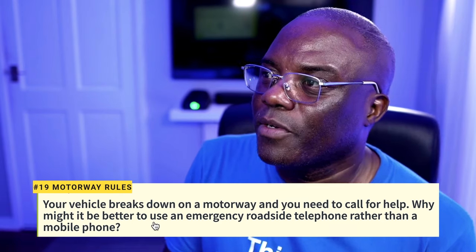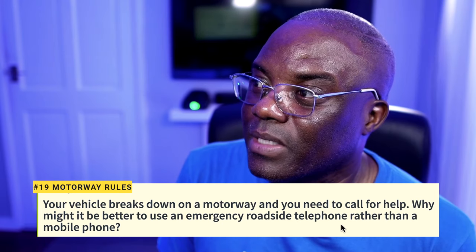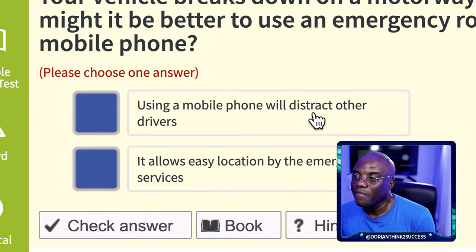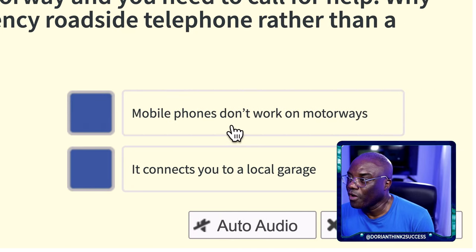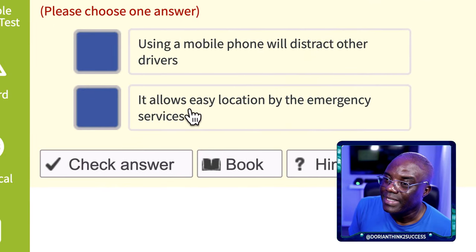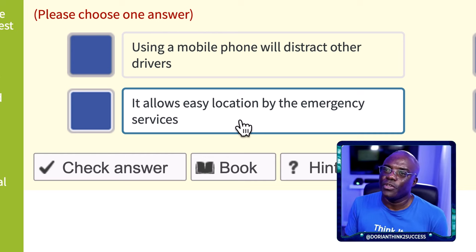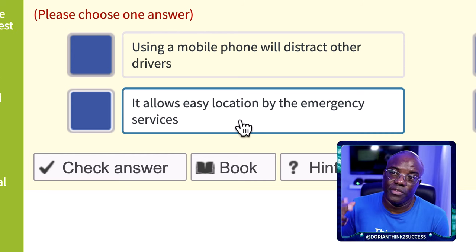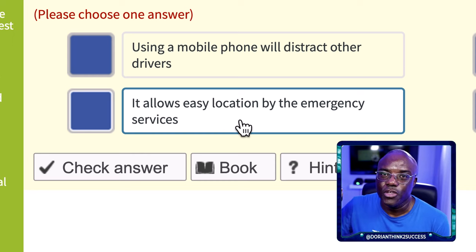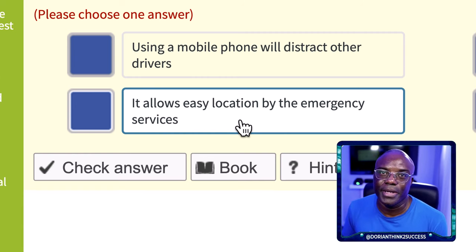Question 18: Your vehicle breaks down on the motorway and you need to call for help. Why might it be better to use an emergency roadside telephone rather than a mobile phone? Mobile phones do work on motorways if there's signal, and using one doesn't distract other drivers. The roadside SOS phones are free to use, and when you use them, your location number is automatically registered — making it easier for emergency services to locate you. That's why the answer is: it allows easier location by the emergency services.